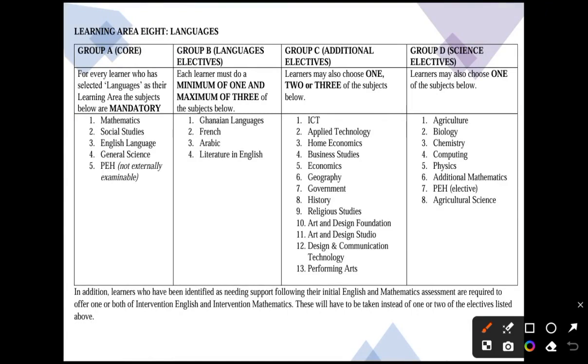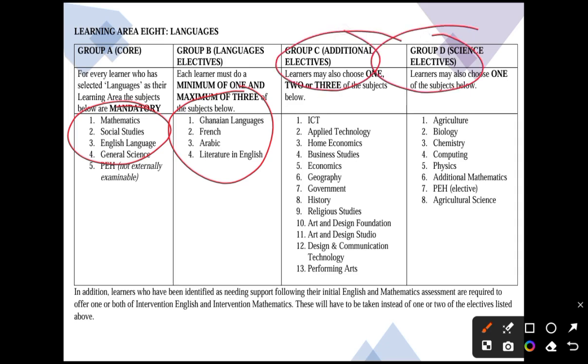For the languages track, students choose from literature in English, Arabic, French, and Ghanaian languages, with a minimum of one and a maximum of three. They can add one or two of these, keeping in mind that the maximum number of electives allows for a total of nine subjects overall and a minimum of seven.